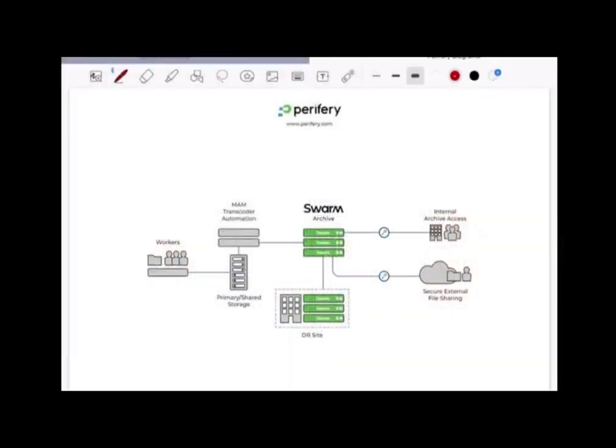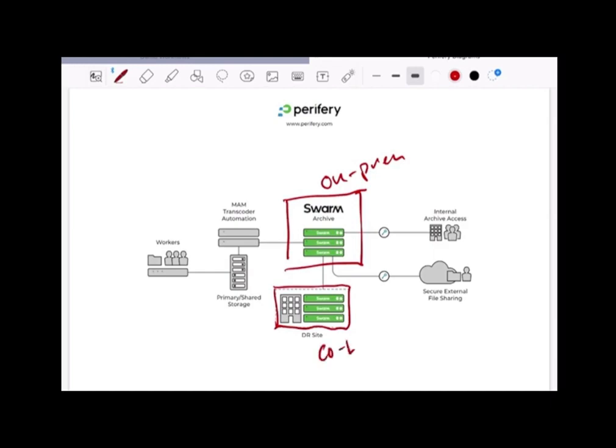So it's not just sitting somewhere else — that's where the hybrid workflows really come into play. If we look at this slide I have here, we're looking at a traditional workflow: you have your on-prem workers, they could be remote, your primary storage, your transcoding. The swarm archive is on-prem for this example. The part labeled as a DR site — we're going to say maybe this was an Equinix, a CoreSite, or any of these other type of co-locations. This area out here could be your cloud.